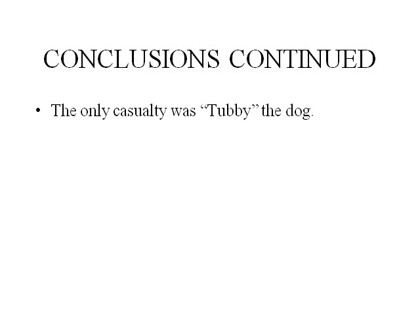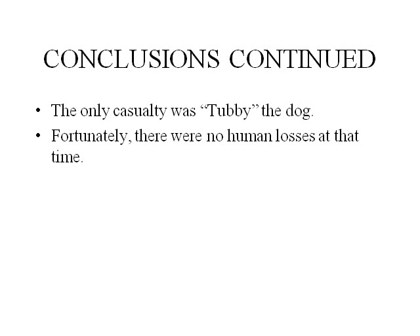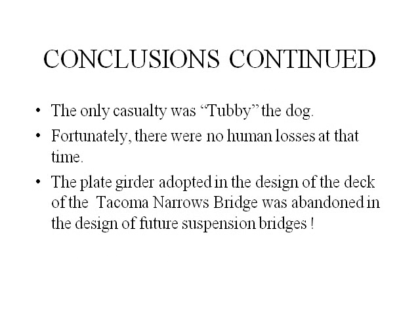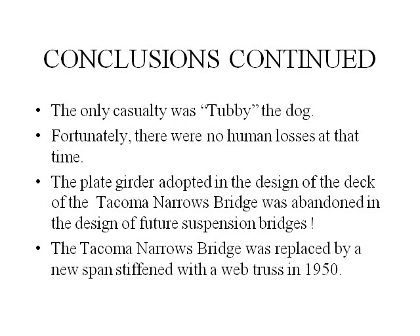The only casualty was Tubby the dog. There were no human losses at the time. The plate girder design adopted in the deck of the Tacoma Narrows Bridge was abandoned in the design of future suspension bridges.